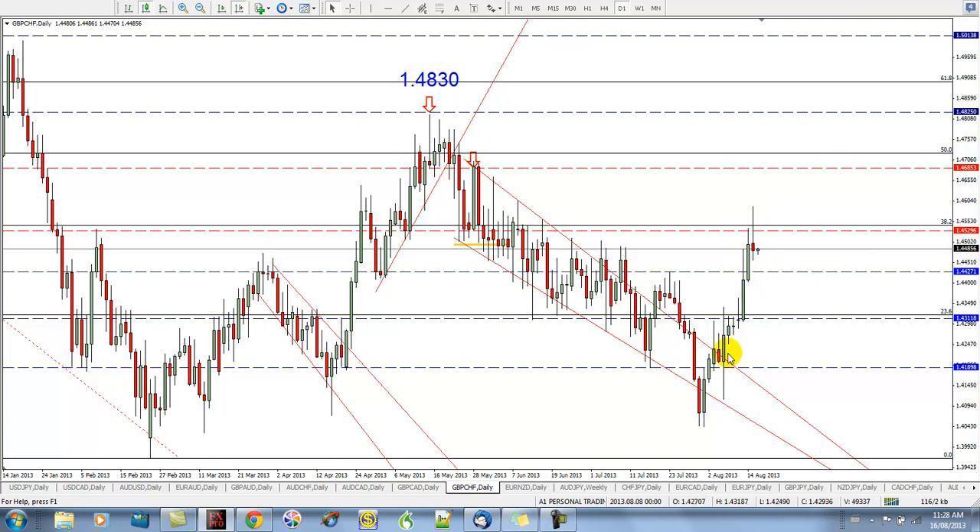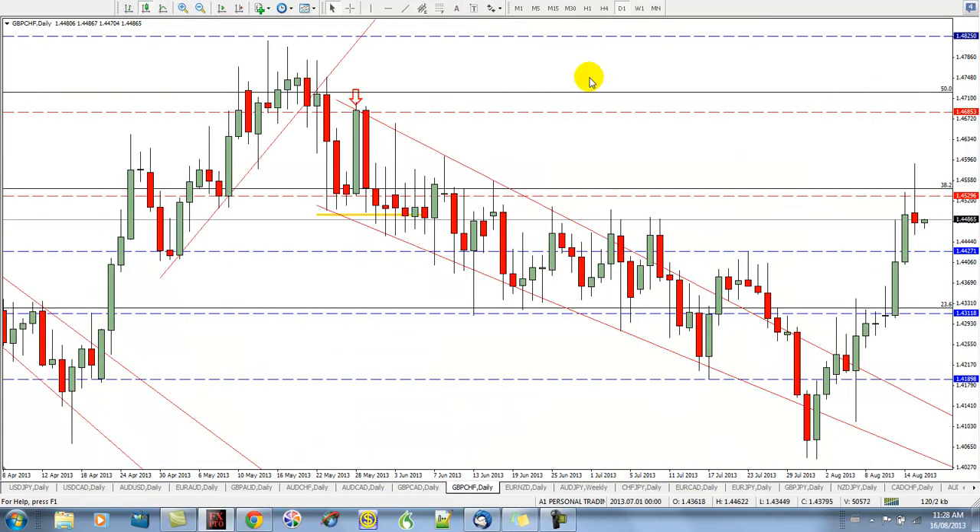The nice thing about this run up, even though these candles are quite large, is that the candles are starting to show some nice wicks. Especially here — when it hit this level it obviously pulled back, and then it hit the level again and pulled back, and then yesterday it gave us this nice looking kangaroo tail.